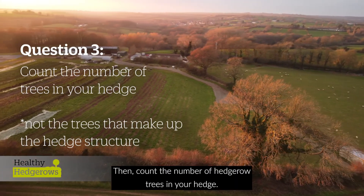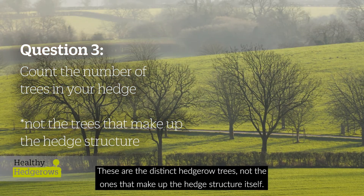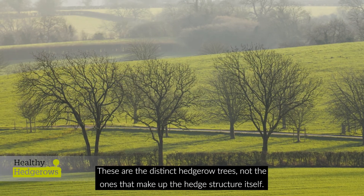Then, count the number of hedgerow trees in your hedge. These are the distinct hedgerow trees, not the ones that make up the hedge structure itself.